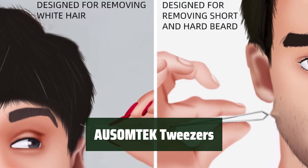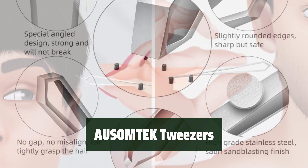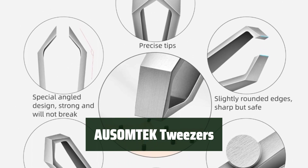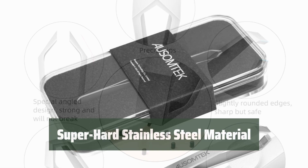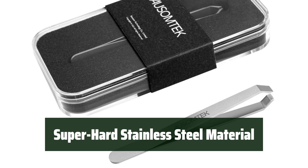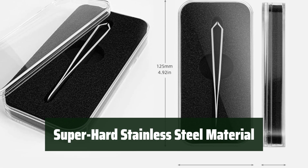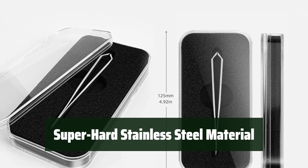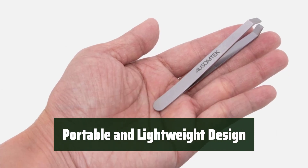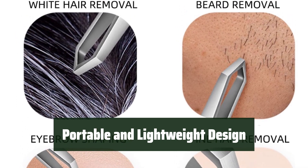Number 1. These tweezers have precise 5mm wide tips, which are perfectly aligned and can catch even fine hair very tightly. They have safe rounded edges that prevent any hurting while still being sharp enough to pick the hair easily and exactly. Made of super hard stainless steel, these tweezers are strong and resistant to deformation and rust. They are suitable for plucking beards and white hairs, and also perfect for grooming eyebrows, eyelashes, nose hairs, facial hairs, and armpit hairs. The portable and lightweight design, along with the clear plastic box packaging, makes it travel-friendly and a great gift option.